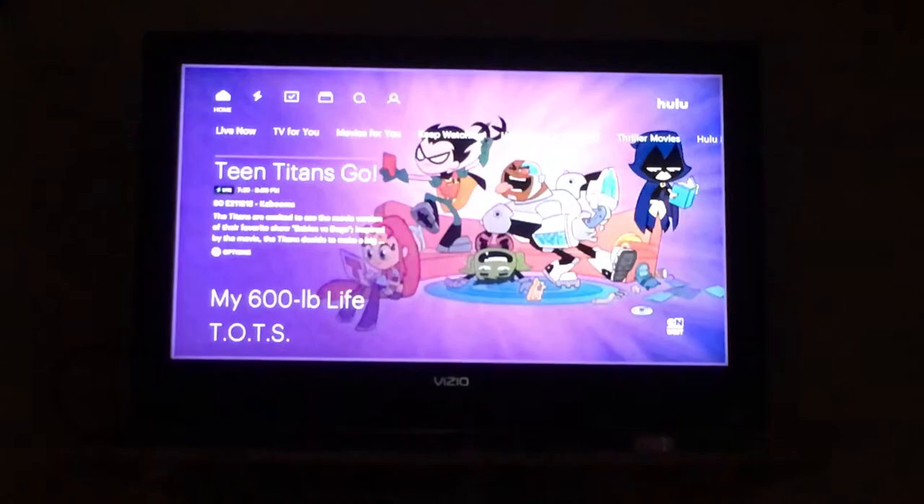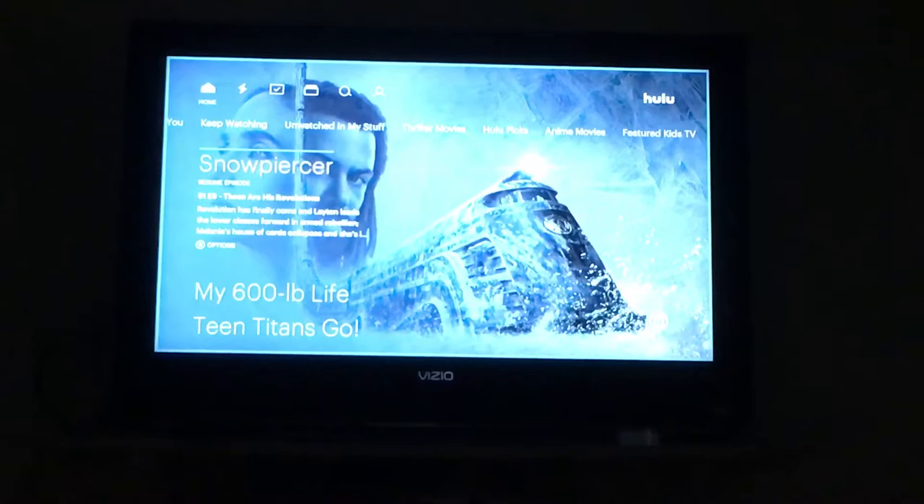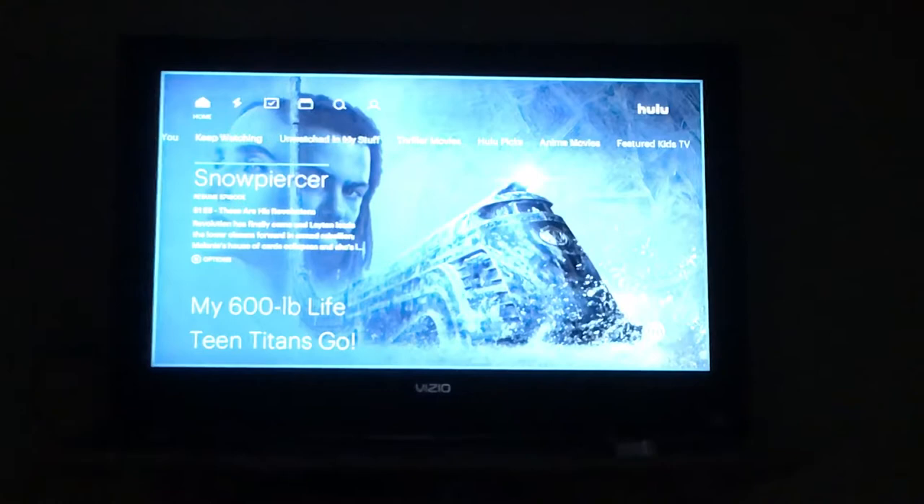Long story short, I am watching the show. The commercial triggers, and it causes an issue. The commercials just start randomly and stop randomly. The commercial isn't even finished — it cuts off, and it goes to the content.